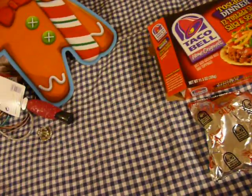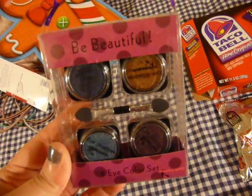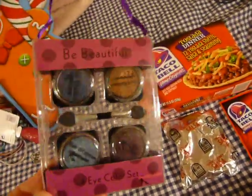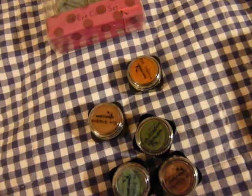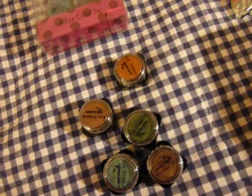My favorite, favorite thing is called the Be Beautiful Floor Eye Color Set. These are so amazing — super pigmented and shimmery. You get four of them for a dollar in a little case. This is a purple one, but they also have pink and green. They're all super copper and deep purples and super pigmented. I'd compare the consistency to pressing MAC pigments.